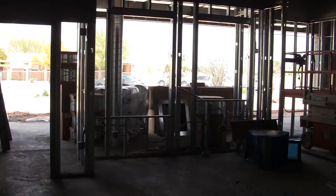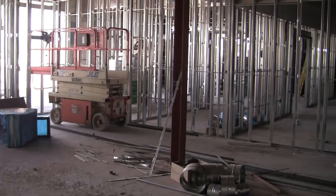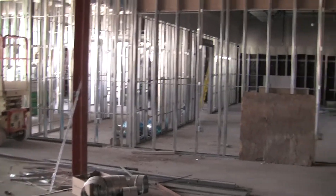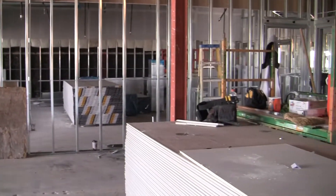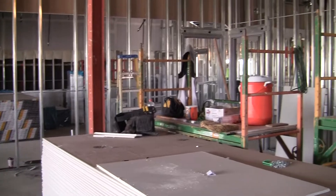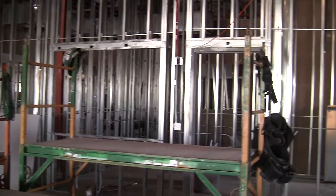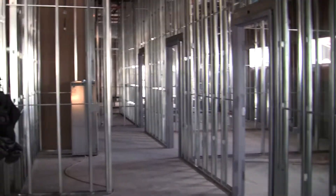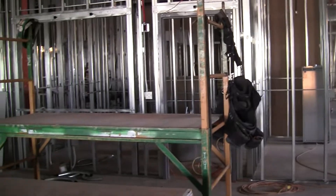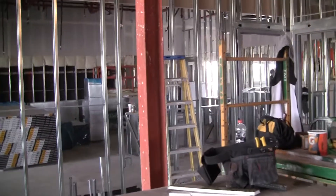Here we are in beautiful downtown Coolidge at the Justice of the Peace Court building. This is the existing building we're roughing in over here, and we'll walk over to the new addition and show you that. Lots and lots of work in this — this is the court building, and it even had holding cells in this part of the Justice of the Peace Court building here.